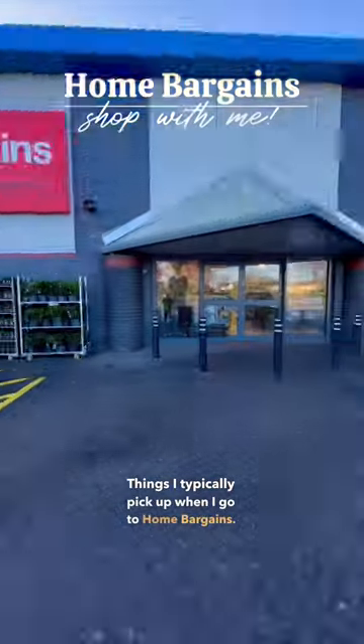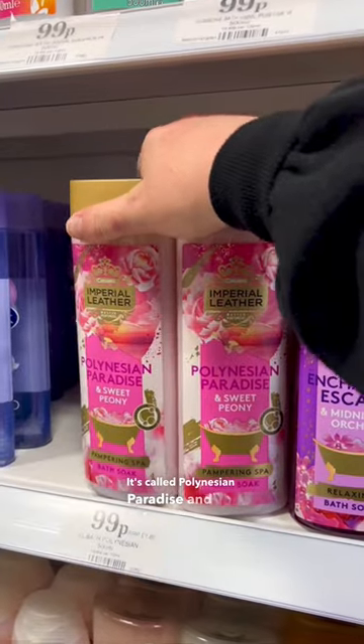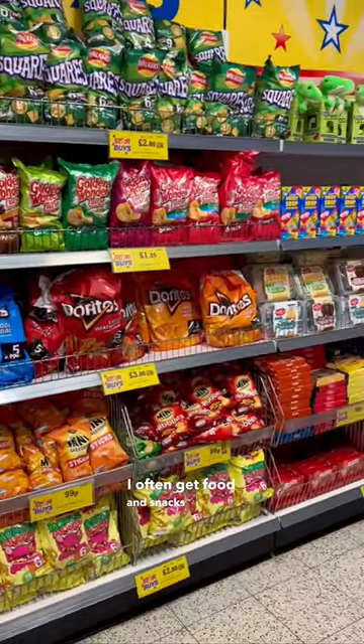Here are the things I typically pick up when I go to Home Bargains. First up, my favorite bubble bath by Imperial Leather — it's called Polynesian Paradise and it's only 99p a bottle. I often get food and snacks too, so watch till the end to see what I got.